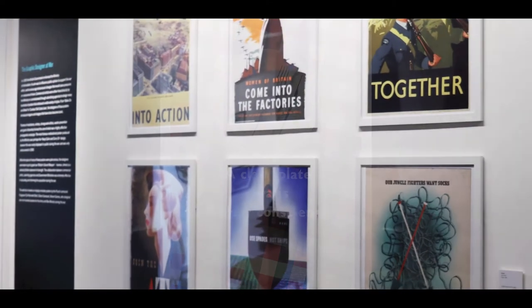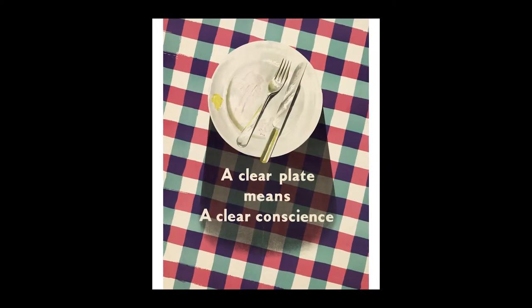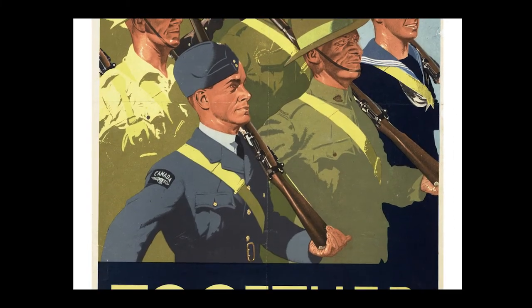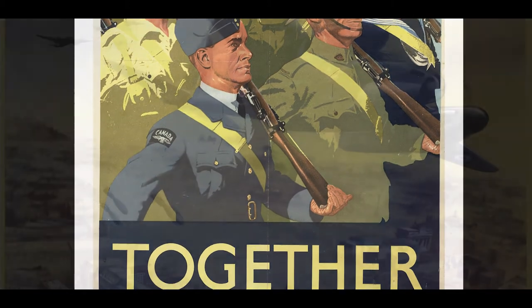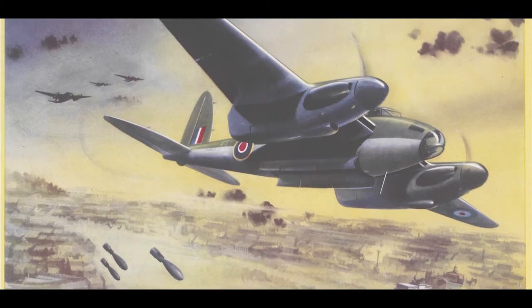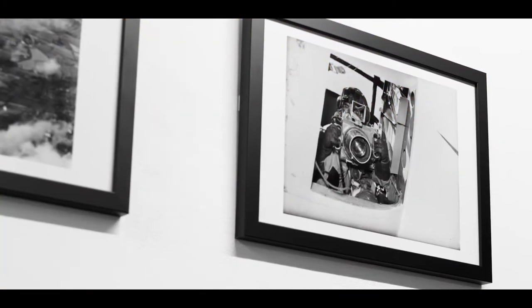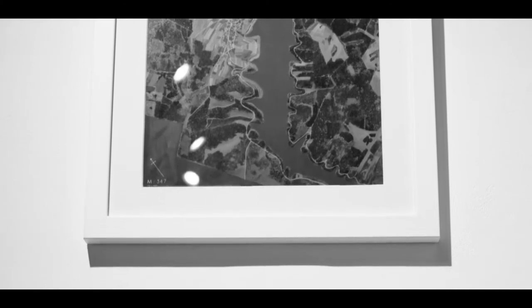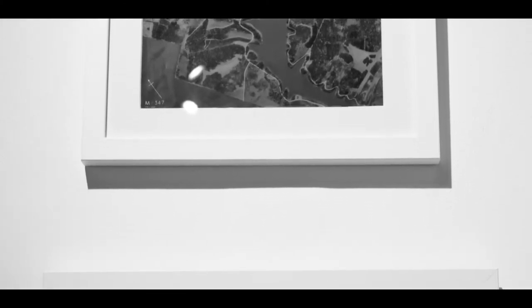Moving into the Second World War, the exhibition also explores the work of wartime poster artists such as Eileen Evans and Abram Games, who produced over 100 such images for the Army. It also covers the remarkable efforts of the Allied Central Interpretation Unit at RAF Medmenham, where aerial reconnaissance photography and model making combined to provide vital intelligence for the armed forces.